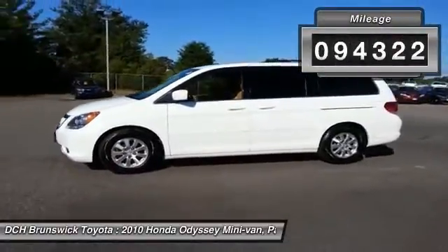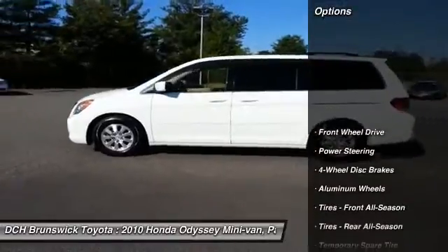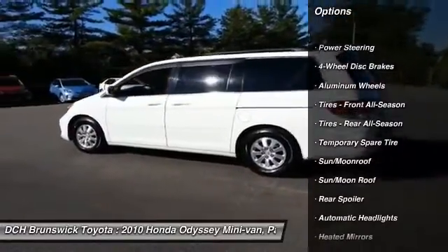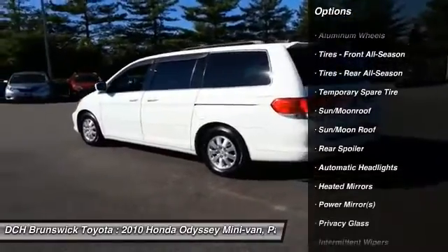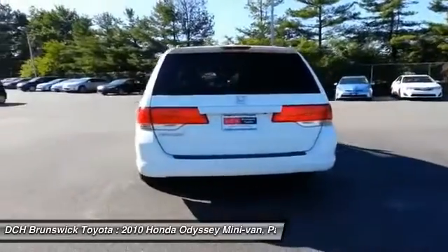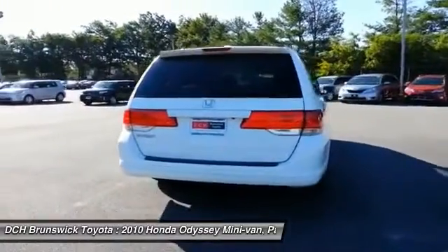Here are some of this vehicle's great options: keyless entry, steering wheel audio controls, power passenger seat, power lift gate, CD changer, leather wrapped steering wheel, moon roof, adjustable steering wheel, power steering, cruise control.